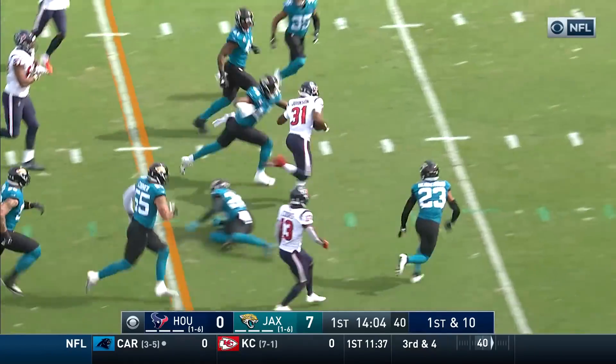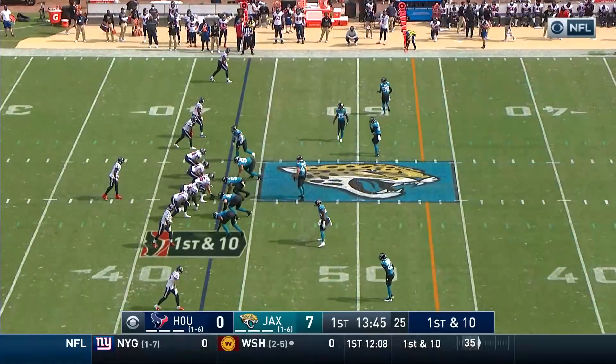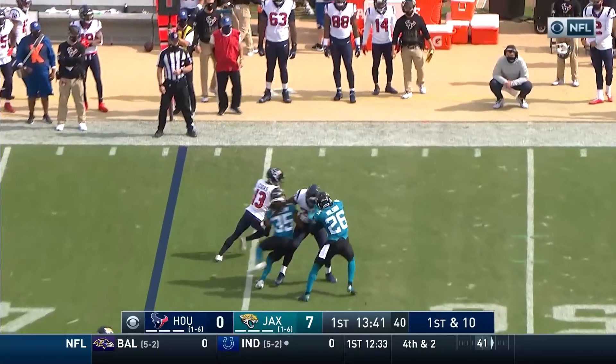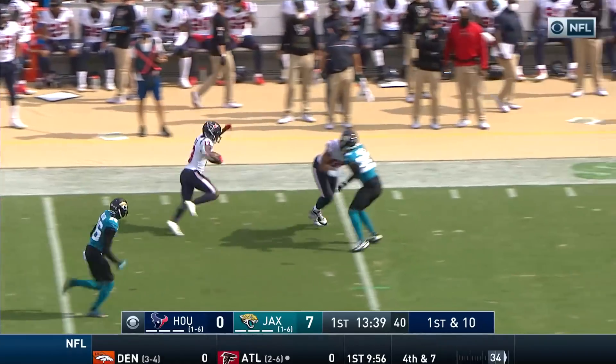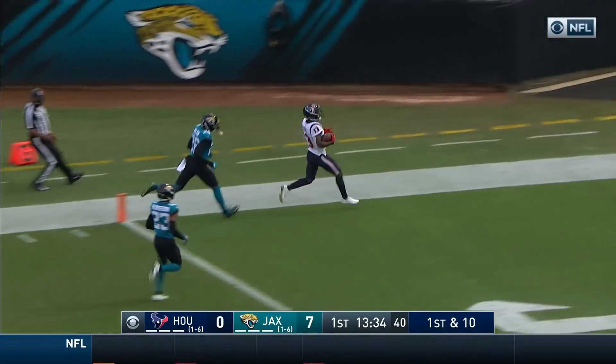They begin from their own 25-yard line. David Johnson has an open seam right up the gut — second game that he missed in a three-week stretch. Fresh set, quick delivery, and that is Brandin Cooks — he spins free. Cooks will score!